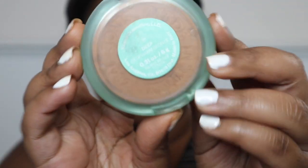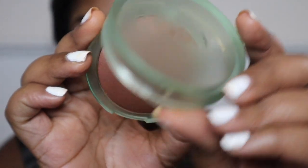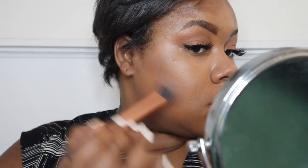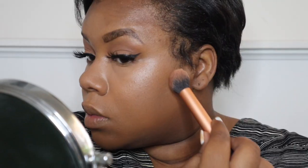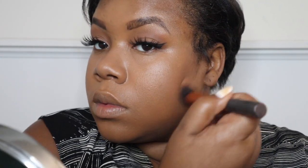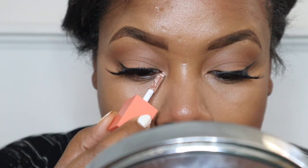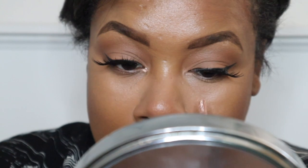Now I'm gonna add some depth to my face using Kosas's deepest bronzer. I do want to mention — I'll talk about Kosas more in another video — but this is their deepest colored bronzer and I am pretty golden. I know there are so many women of color who are deeper than I am, so I really hope they extend their shades. I'll discuss that in a later video, but for now this bronzer works really well for me.